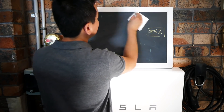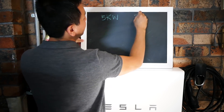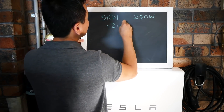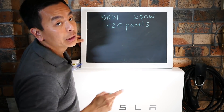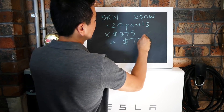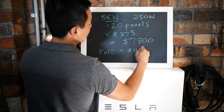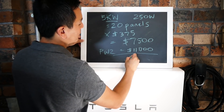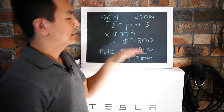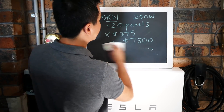So with that in mind, if you have a 5 kilowatt array and each panel is 250 watts, 250 watts goes into 5 kilowatts 20 times, so you will need 20 panels. Each panel costs $375 which gives you $7,500 for a 5 kilowatt array. The Powerwall 2 will cost you $11,000 with installation included, which gives you a grand total of $18,500. So that's how much we need to make up.